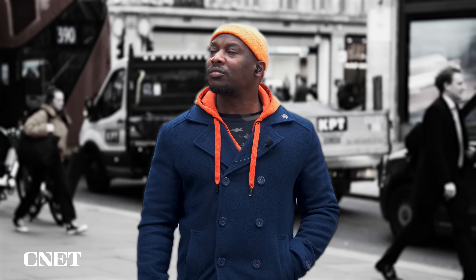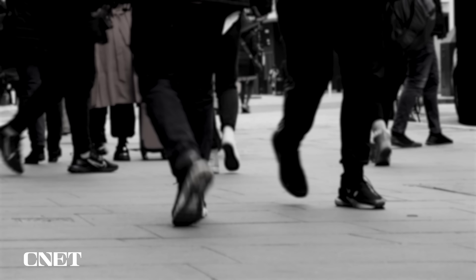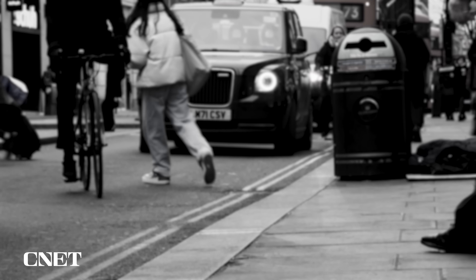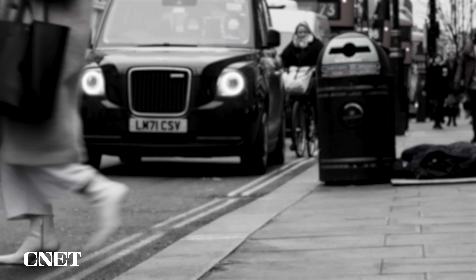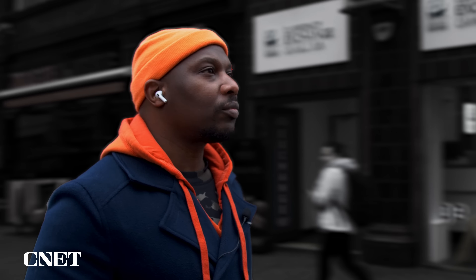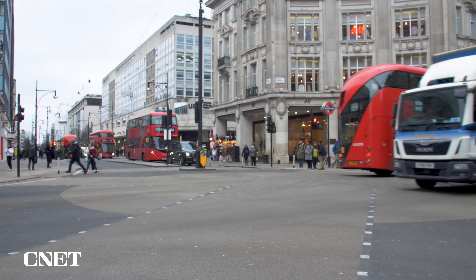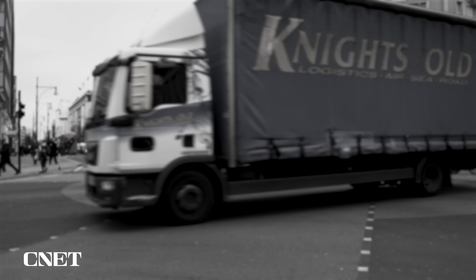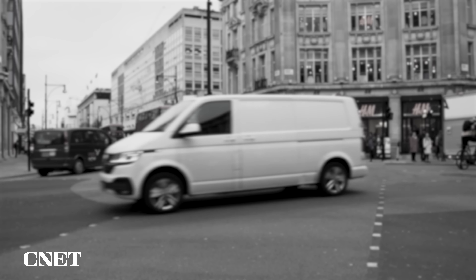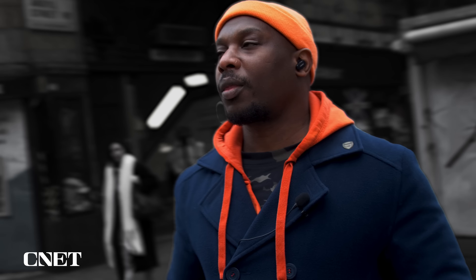Right off the bat, the Bose do a really good job masking all the conversations around me. Cars driving by are all but silent, save for the highest-pitched squeaks of rusty brakes. Overall, the Bose do a near flawless job at silencing this busy London street. The AirPods again do a great job with the din of this busy street — people walking right by me, talking on their phones, were completely inaudible. Only the faintest squeaks of brakes and idle bus engines leak through. Really hard to separate the two, but I think the Bose edges this round, handling the London streets marginally better than the AirPods — but it is close.